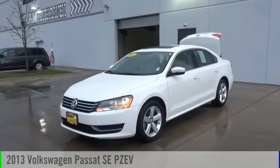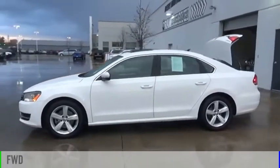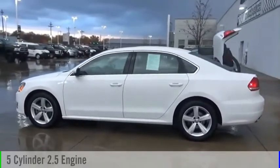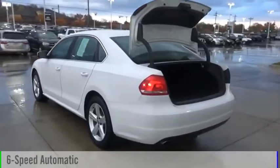You are going to love the 2013 Passat. This vehicle is powered by a front-wheel drive, five-cylinder, 2.5-liter engine, and comes with a six-speed automatic transmission.